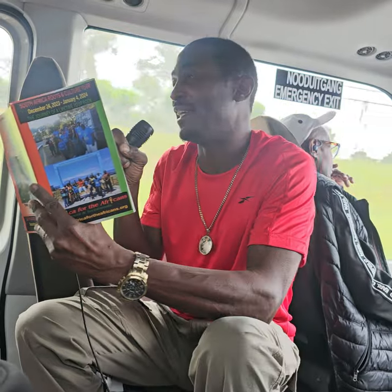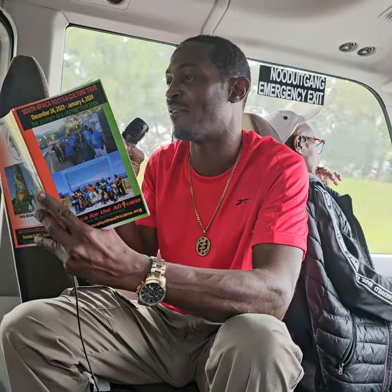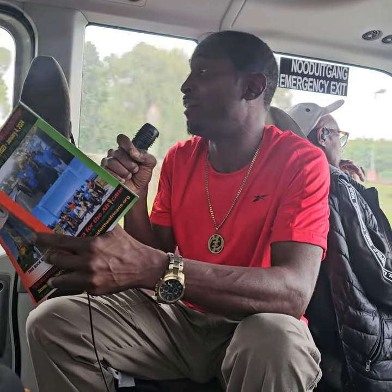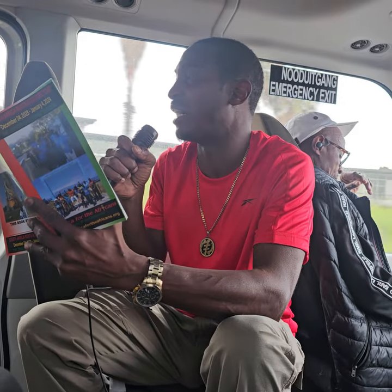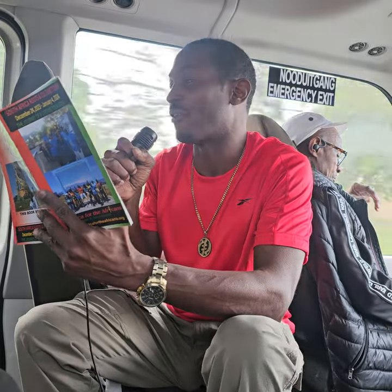The last tour day is day ten, Tuesday January 2nd — Table Mountain and the Castle of Good Hope. We'll more than likely do Table Mountain in the afternoon since it will be cold up there in the morning. We'll do the other part of the tour in the morning, break for lunch in between, and then dinner at the hotel or out at the waterfront.